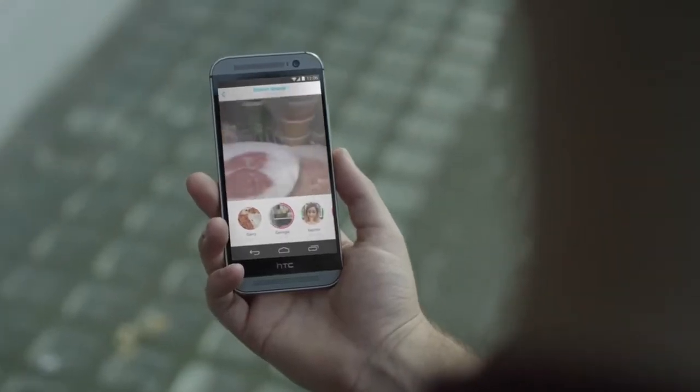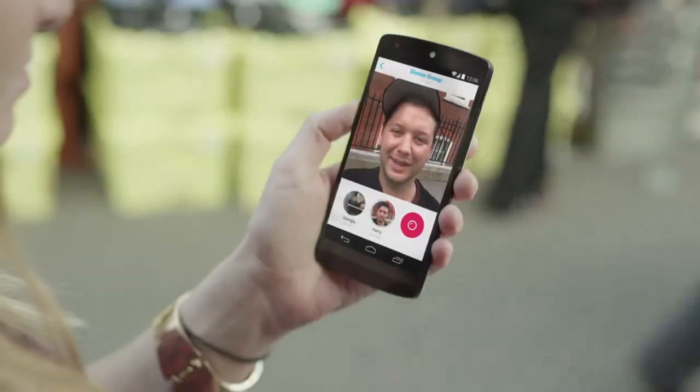I'll see what I've got in the fridge. We've got steak, pork or sea bass. What do you fancy? Fish please.